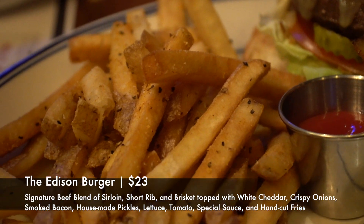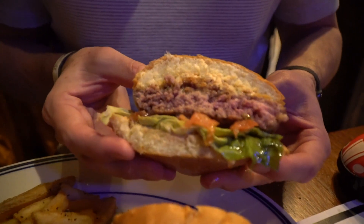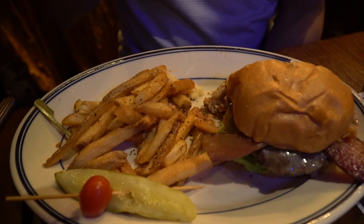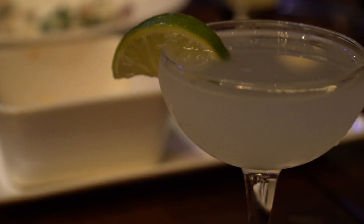For dinner I ordered the Edison Burger, which is a signature beef blend of sirloin, short rib, and brisket topped with white cheddar, crispy onions, smoked bacon, house-made pickles, lettuce, tomato, and special sauce, served with hand-cut fries. This is one of my favorite burgers on Disney property. I always intend to order something different, but this burger always calls me back. The blend of sirloin, short rib, and brisket creates a flavorful, tender burger, and the crispy onions and bacon add extra crispiness. For my dinner cocktail I went with the vintage menu and ordered a gimlet — Stoli Elite vodka, lime juice, and simple syrup. It was so delicious and refreshing.